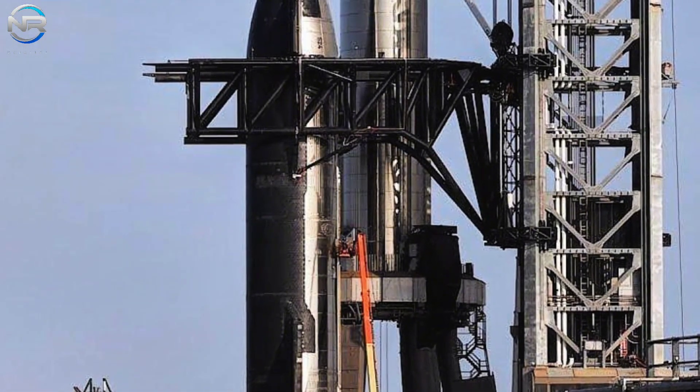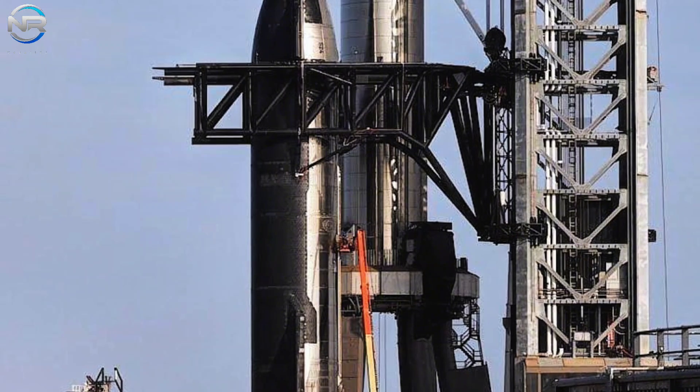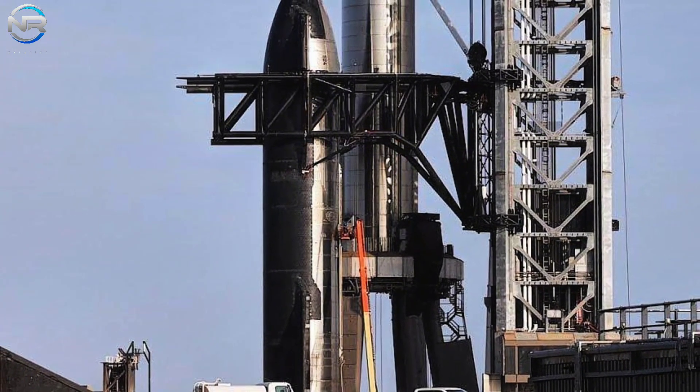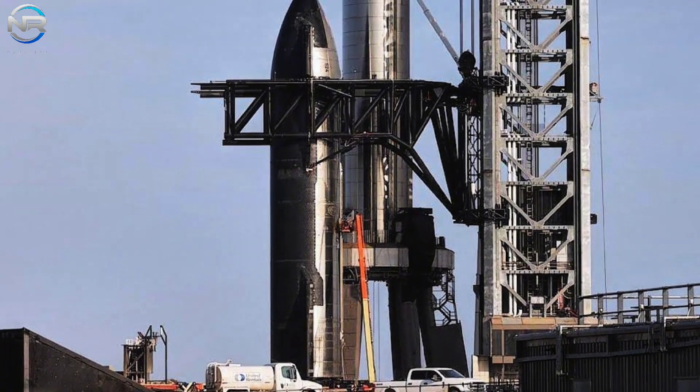This launch pad will incorporate several significant enhancements over Pad A, effectively increasing its reliability and efficiency. Its design can be described as consisting of three main components: the launch tower, the orbital launch stand, and the fire trench system.